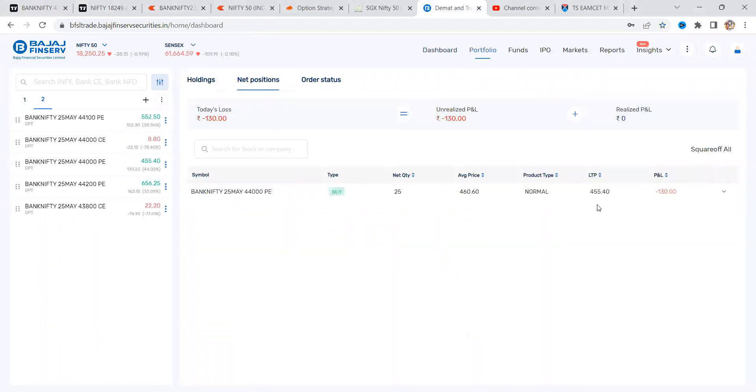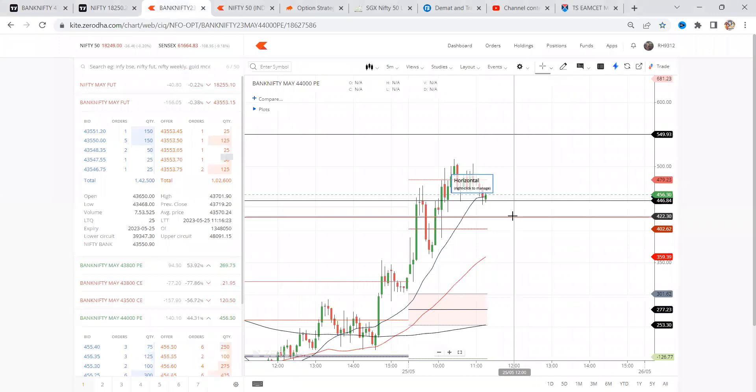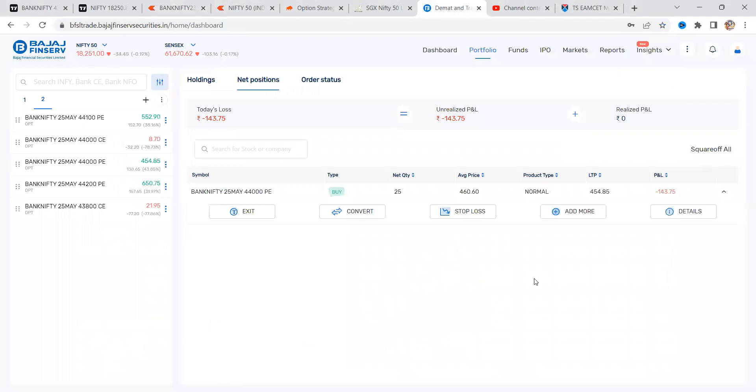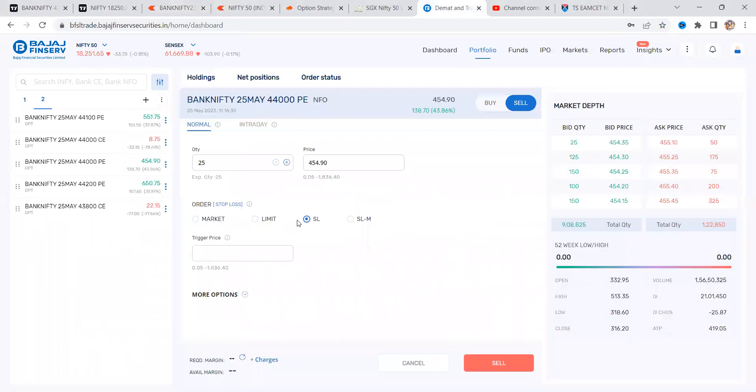I'm taking this at 460. Average price is 460 and a stop loss is just 5 points buffer — stop loss is at 440, so 20 points of stop loss. Let's see: 440 is the stop loss, 460 is the buying price, and stop loss is 439, 438.